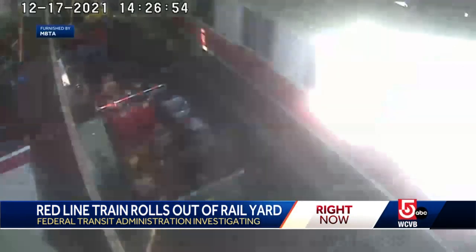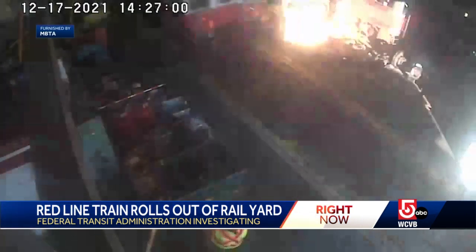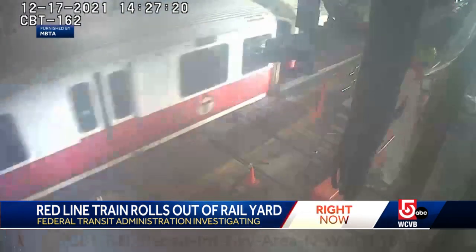Five Investigates obtained security camera footage. This video from December shows an out-of-control Red Line train going through the Cabot Yard in Boston. Another camera angle shows that train plowing through a barrier — a frightening reminder of how dangerous these mistakes can be.